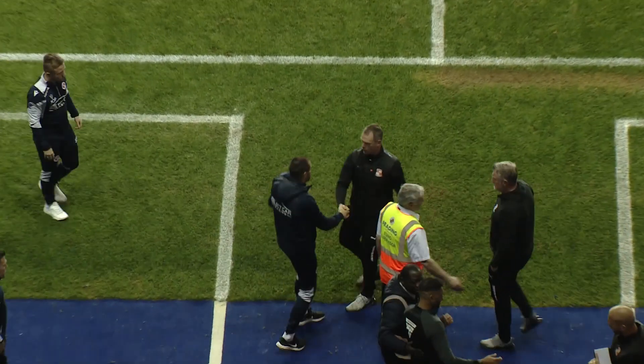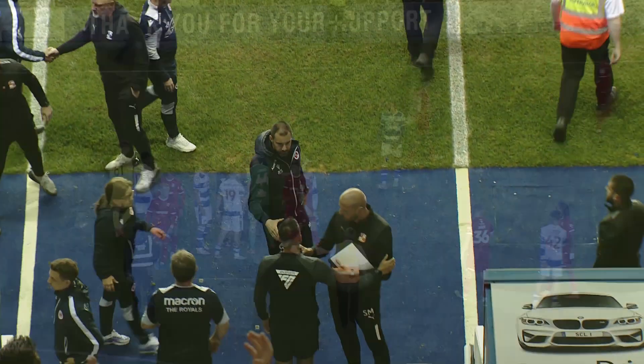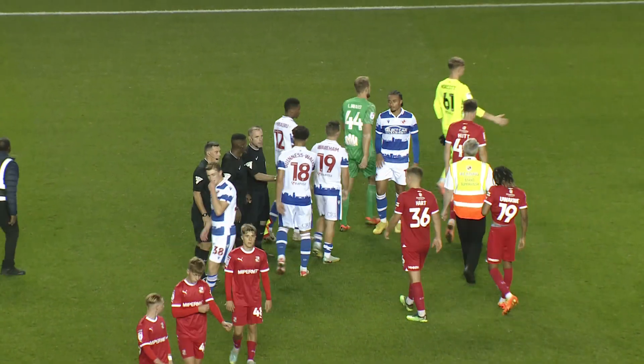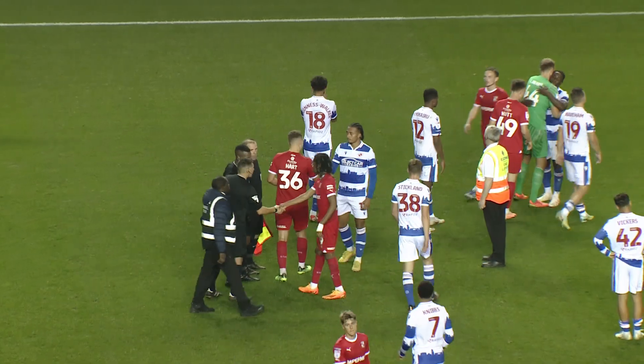It's something, to say the least. Reading on home soil put five goals past Swindon Town in the EFL Trophy. Their impressive form in this competition continues here. It finishes Reading 5, Swindon Town 0.